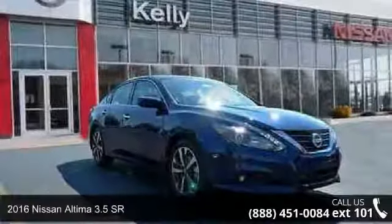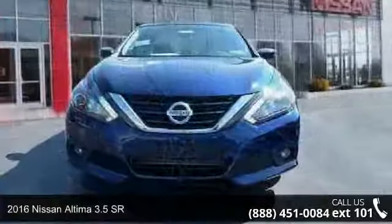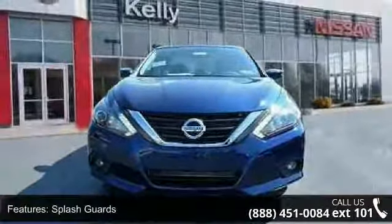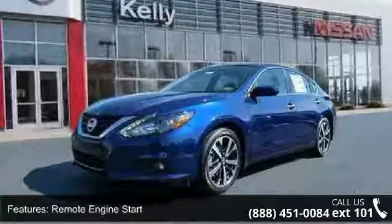Imagine yourself in this 2016 Nissan Altima. If you are looking for an automobile with great features, look no further. This vehicle comes with a reliable six-cylinder engine connected to a smooth-shifting automatic transmission.